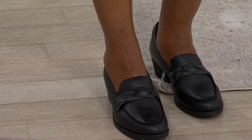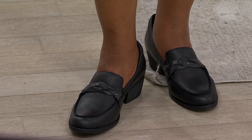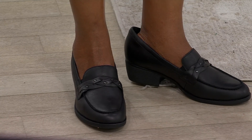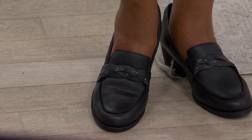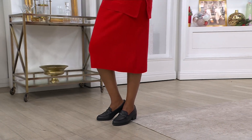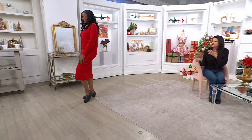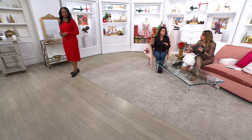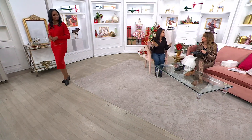They're so unbelievably comfy — super soft leather. The toe shape is very feminine. It gives you kind of that menswear-inspired look, but with the braiding and the stud detail it's really more timeless and polished. Wear this with a pair of jeans and a t-shirt and a blazer, with a proper trouser pant, with a dress and some opaque tights, or a sweater dress with a patterned or textured tight — that would look really cute.